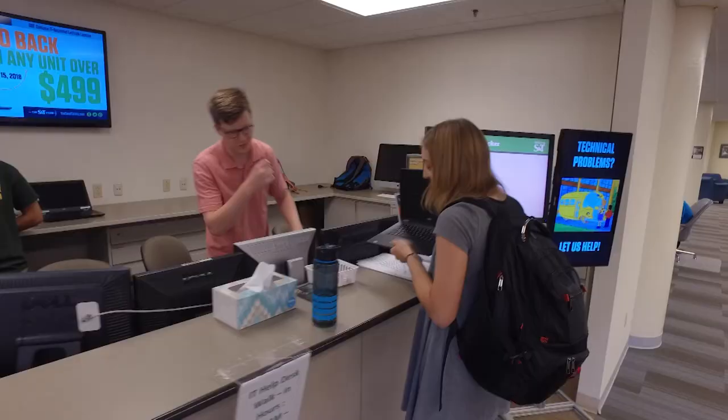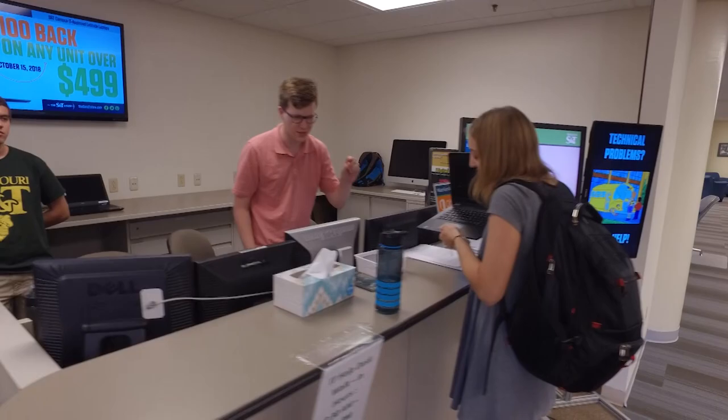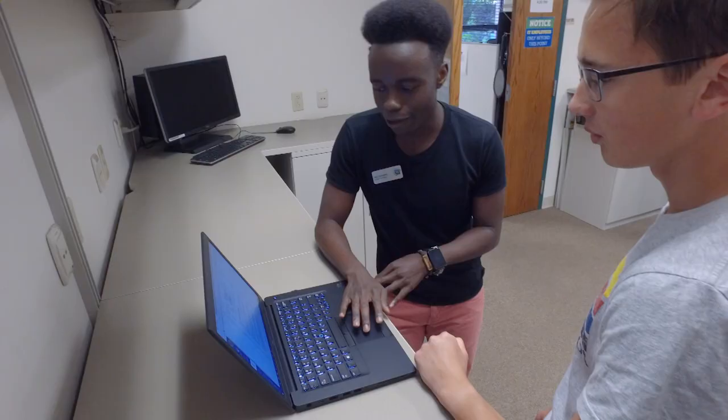And if your laptop's acting up, S&T's IT walk-in help desk is here to help you get it back in action.